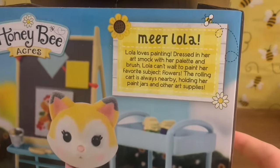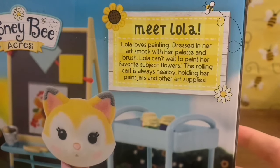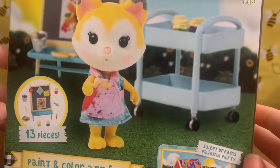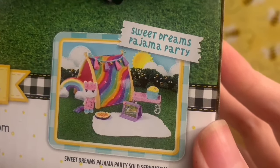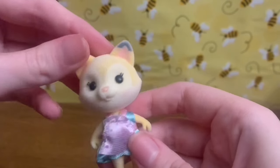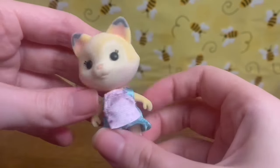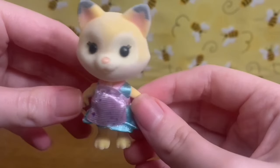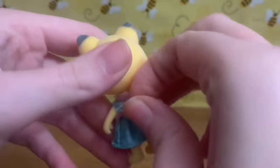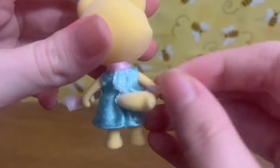According to the back of the box, this is Lola, and it says: 'Lola loves painting. Dressed in her art smock with her palette and brush, Lola can't wait to paint her favorite subject, flowers. The rolling cart is always nearby, holding her paint jars and other art supplies.' It's definitely cute — just not what I collect. Lola is very fuzzy, her head can turn a bit, and she's standing on two legs — more anthropomorphic. The art smock appears to have velcro, so you can take it off if you want to put different clothes on.